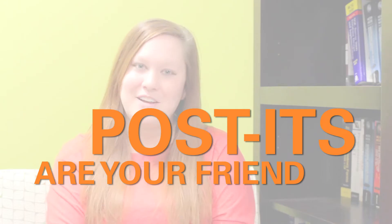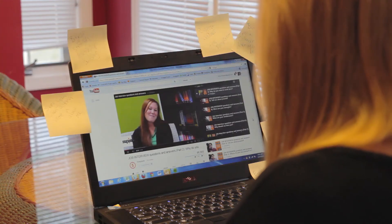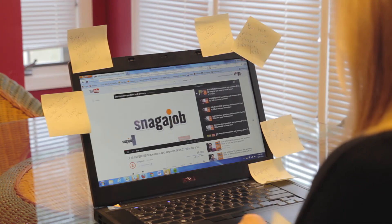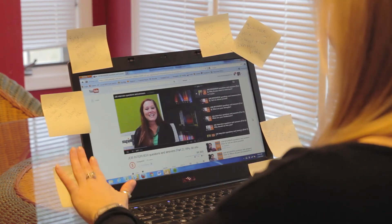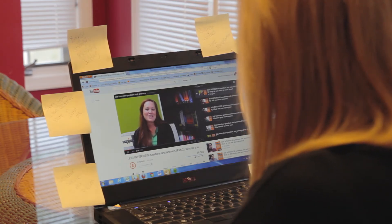Number three, post-its are your friends. Have you ever left a job interview really mad at yourself because you completely forgot to say something important? When you're interviewing over video, you can write down important things that you want to make sure you mention and put them around your computer screen. This way you don't have to awkwardly look down at your notes and it won't look like you're cheating.